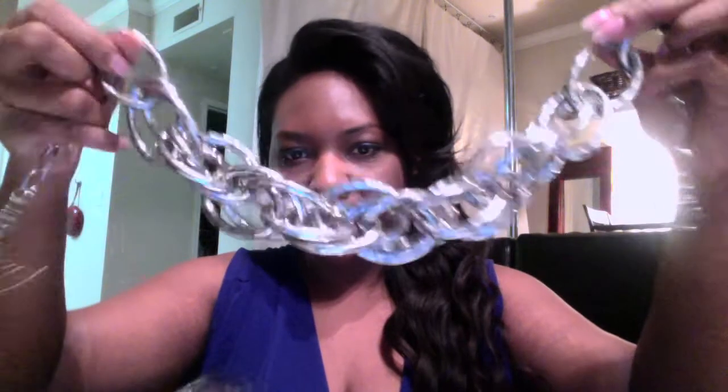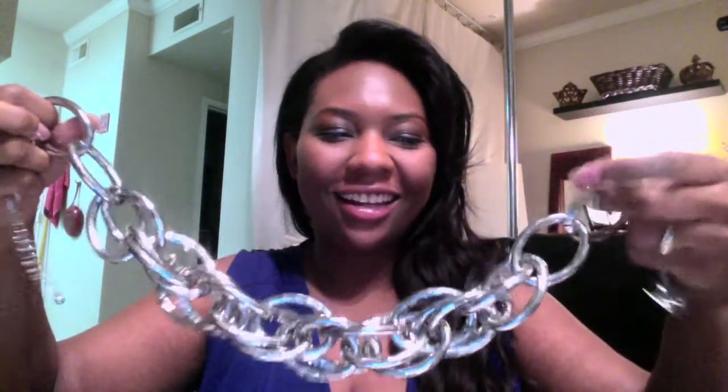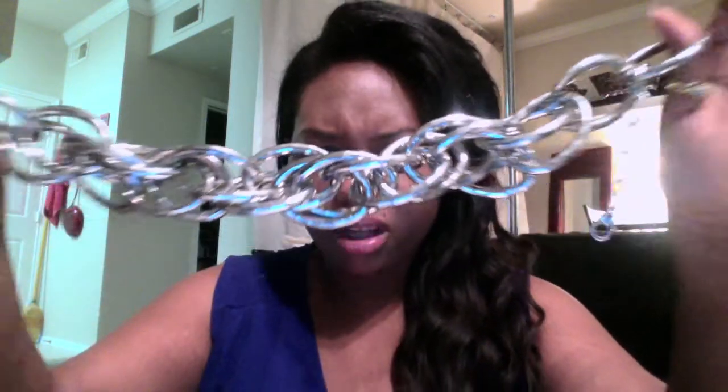So the first one is a necklace I got from Express clothing store. It's this humongous link chain and it's really awesome. As you guys can see, the links are faceted — see how they're kind of cut? It's really super shiny and cute.